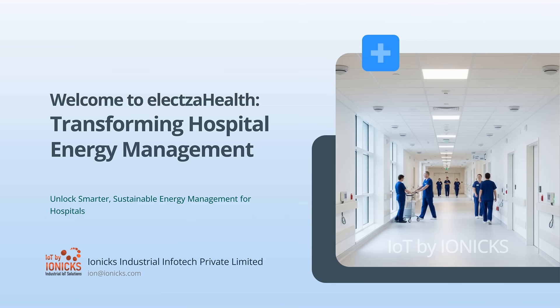Let's be honest — for any hospital, energy isn't just another utility bill. It's the absolute lifeblood of your entire operation. But what if this huge, complex system, something you probably see as just an uncontrollable cost, could actually become a strategic asset?